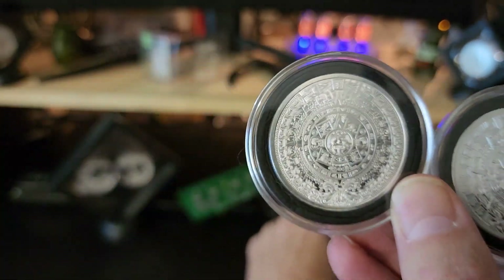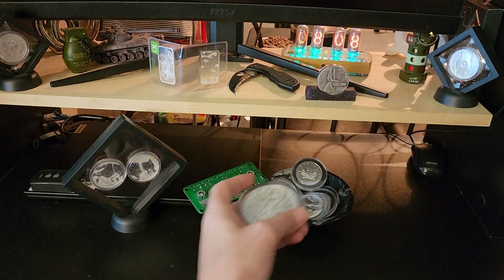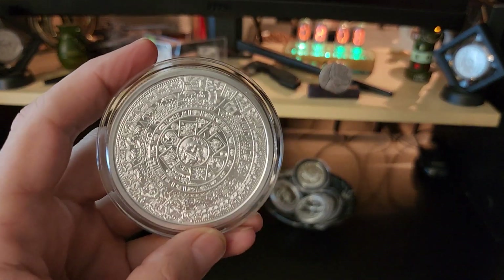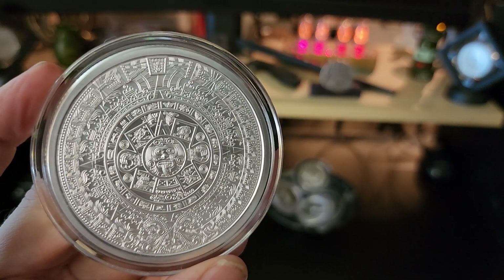I had to get myself the five ounce one — just because bigger, and you can see all the details a little finer.